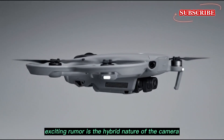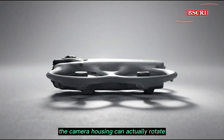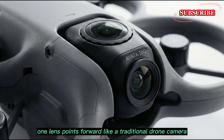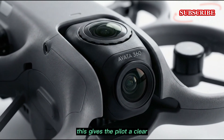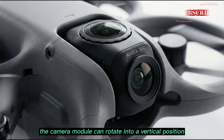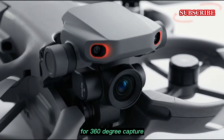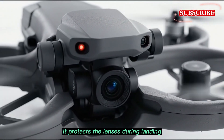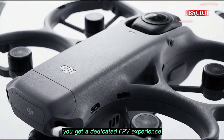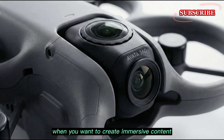Another exciting rumor is the hybrid nature of the camera. Some reports suggest the camera housing can actually rotate. In FPV mode, one lens points forward like a traditional drone camera, giving the pilot a clear wide-angle view for high-speed flying. With a simple button press, the camera module can rotate into a vertical position for 360-degree capture. This would be a massive engineering feat — it protects the lenses during landing and gives the pilot the best of both worlds: a dedicated FPV experience when you want to race, and a full spherical camera when you want to create immersive content.